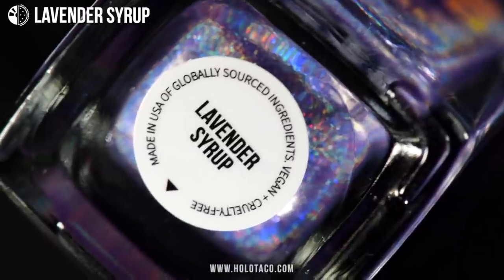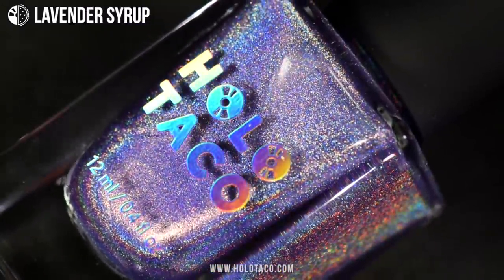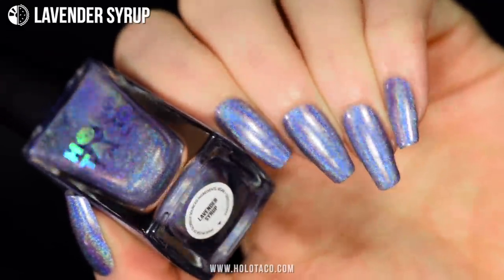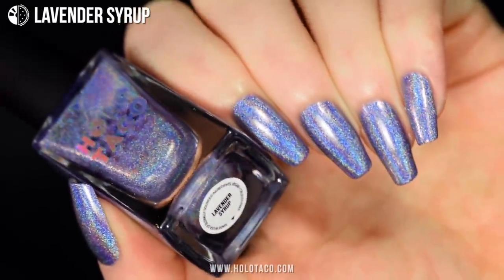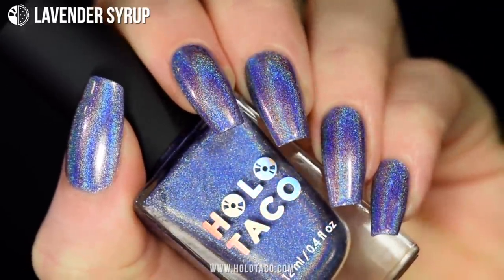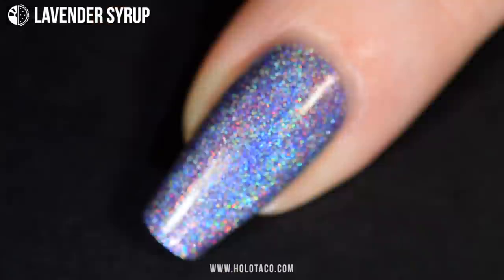Up next is Lavender Syrup. This one's a pastel purple with a cool undertone, kind of bordering purple and periwinkle — like a frozen lavender or maybe violet on ice. It's a really versatile shade that also works well during the colder seasons. With all the holo in this bottle, this concoction is no simple syrup.